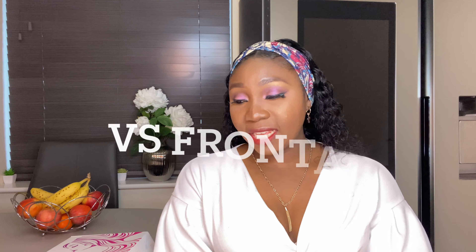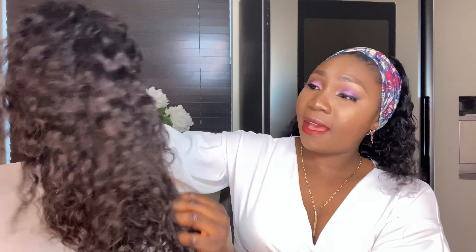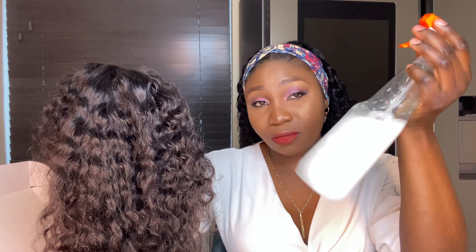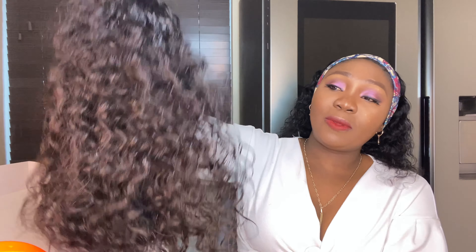So this is the hairband wig, and this is a frontal wig I have in my collection. Let me sprinkle a little water on it. If you have coily hair you should mix water, conditioner, and coiling cream — it works really well and takes little to no time.